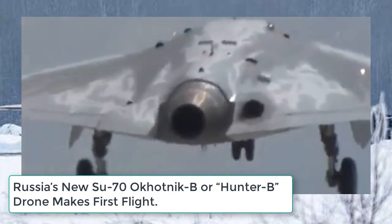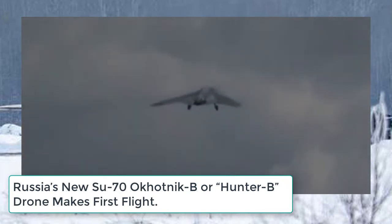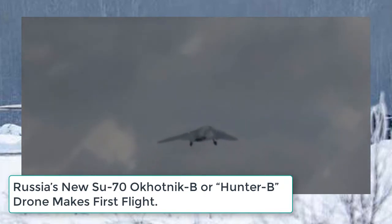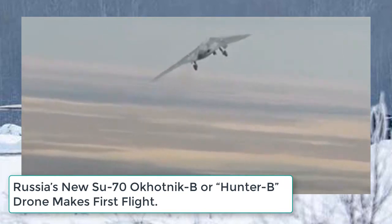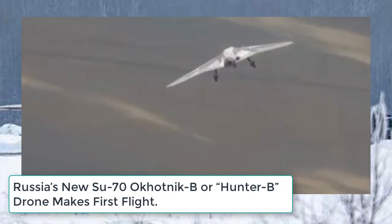The remotely piloted aircraft, or RPA, is based on a 2005 RPA design prototype by Mikoyan-Gurevich, the Mikoyan Skat, that was first seen as a mock-up at the MAKS 2007 Aviasalon air show outside Moscow.